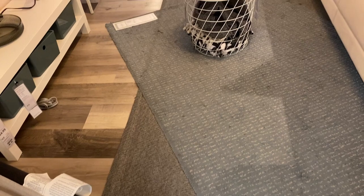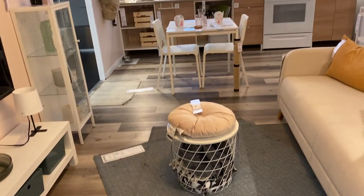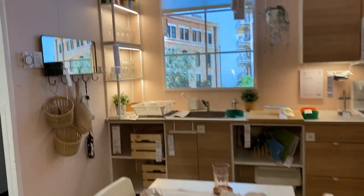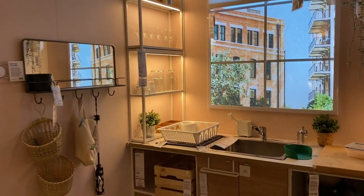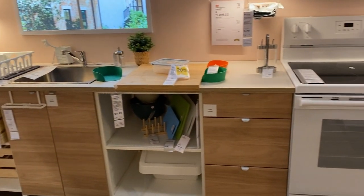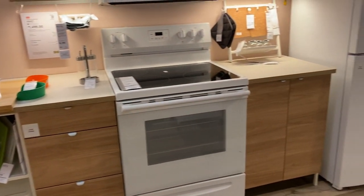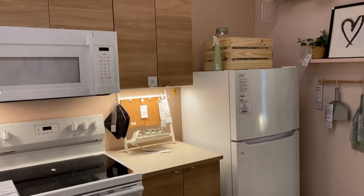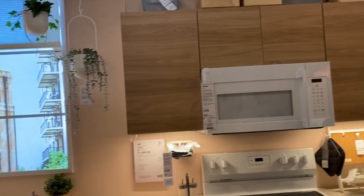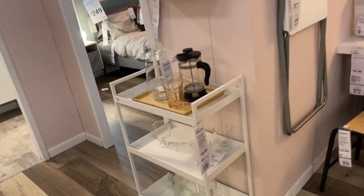Do you ever layer your rugs at your home? I personally don't. They do it here — I don't know if it's because they're showing you samples or what, but I think in certain occasions it can work. Now, this kitchen — I love the natural wood color. I don't like open shelves. I'm not a big fan of white appliances either, but I can tell that using these lighter colors helps open up the space a little bit more.